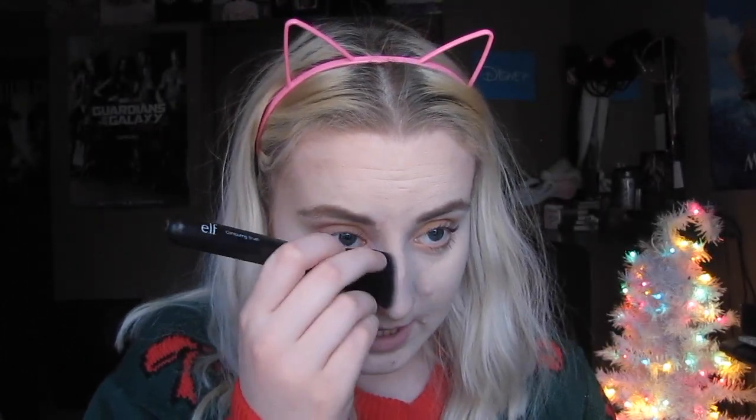Then I take this e.l.f. contouring brush. I don't use it on my cheek because it just creates a straight line and I don't like that. So I just take this little corner of the brush and put some contour on my nose like this.